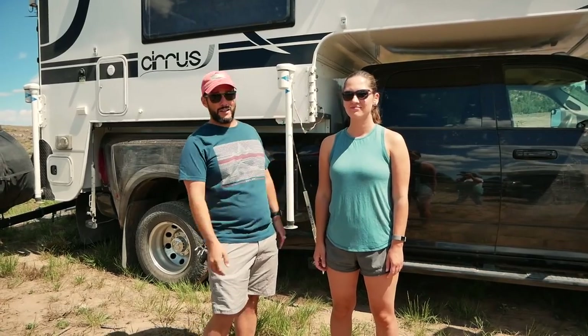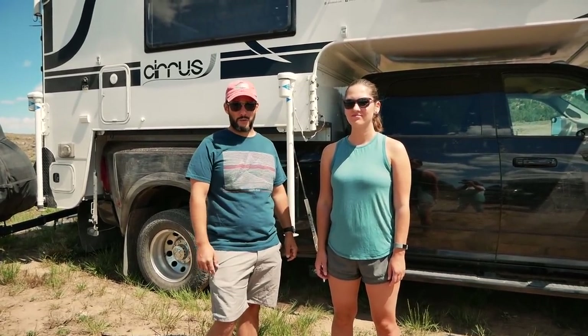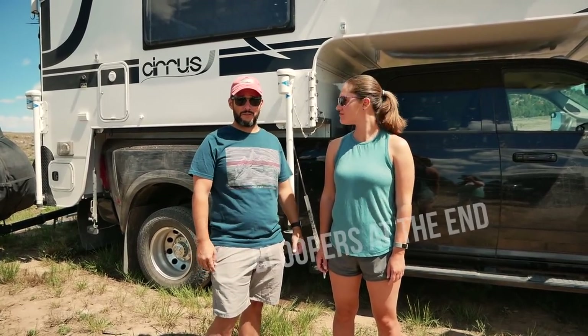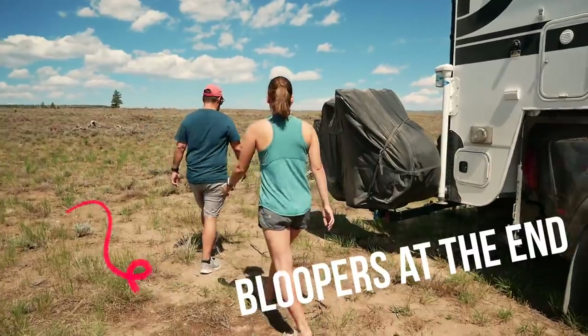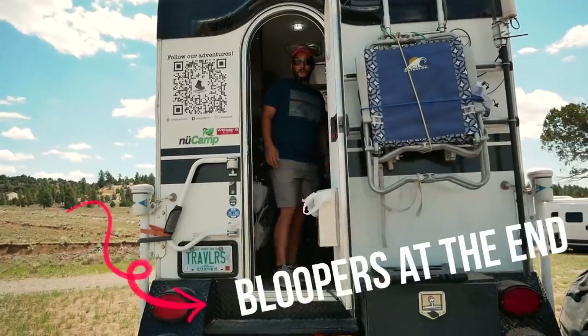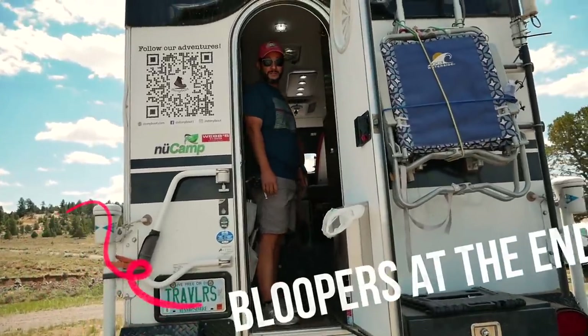This is our rig. It's a 2019 NuCamp Cirrus 920 and we put that on a 2018 Ram 3500 Dually Diesel. Welcome to our home on wheels — come on in.